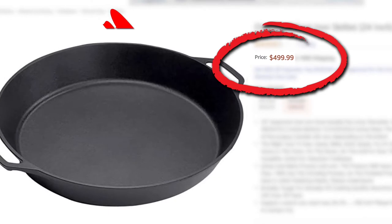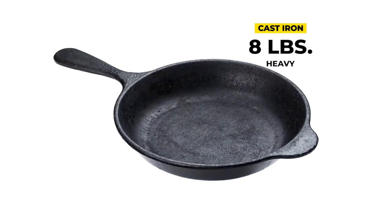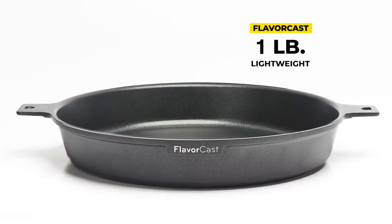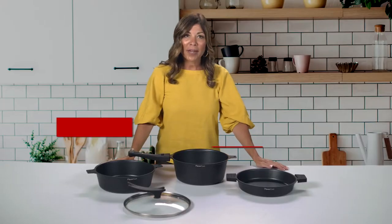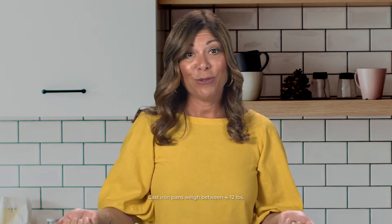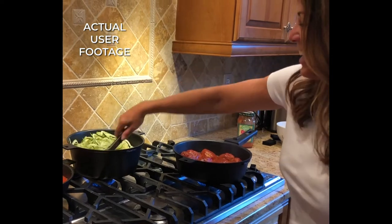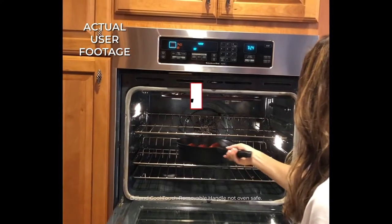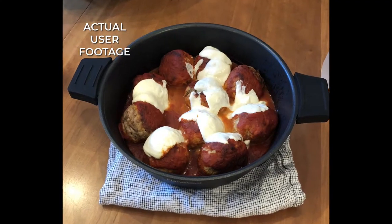Traditional die-cast pans cost a lot of money, they're definitely not non-stick, and they're super heavy. On average, a standard 12-inch cast-iron skillet weighs 8 pounds. FlavorCast pans are lightweight — the sauté pan only weighs about 1 pound. I went out and bought a cast-iron pot for $600, and it's so heavy I don't use it. Whereas FlavorCast is so light and friendly to use. I loved that I could take it from the stove, place it into the oven, and very easily pop off the handle. Looks nice when you serve it on the table.